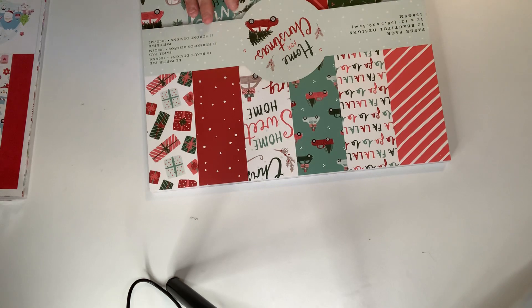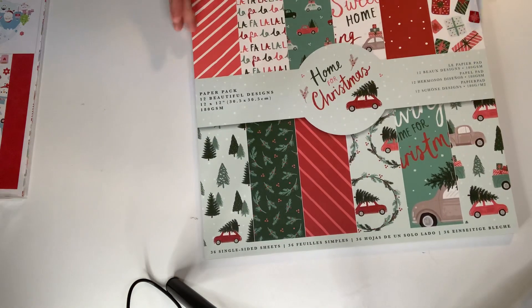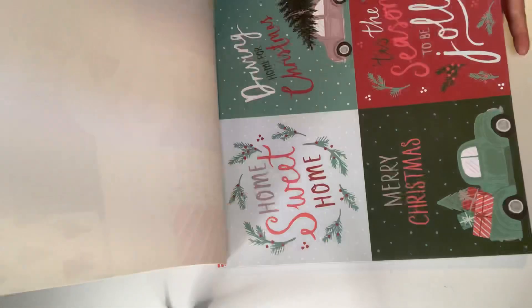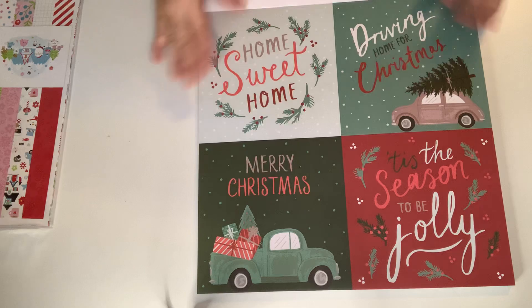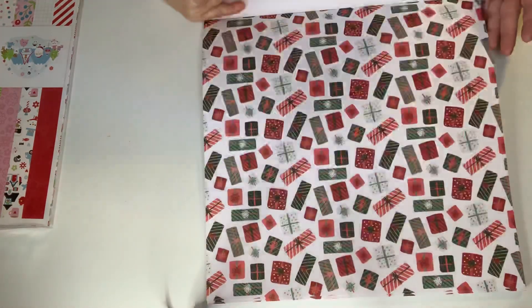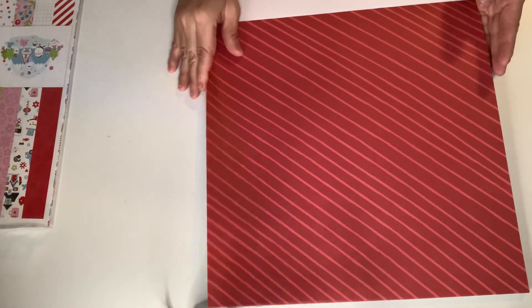From the clearance section, I got this 12 by 12 paper pad — I think it was eight or nine dollars on clearance. It's called 'Home for Christmas' by Violet Studio Designs, which I'd never heard of. Let me pull up the camera — these are the prints included, and I thought it was fantastic. I got it because it was on clearance and cheap. Paper pads are pretty expensive. It comes with three sheets each and it's really, really pretty. These are gonna make some cute backgrounds!